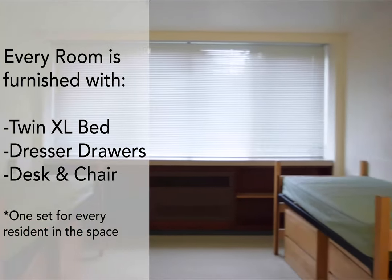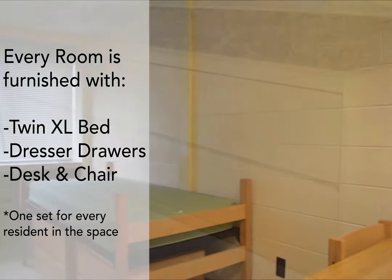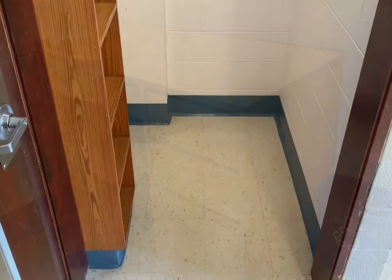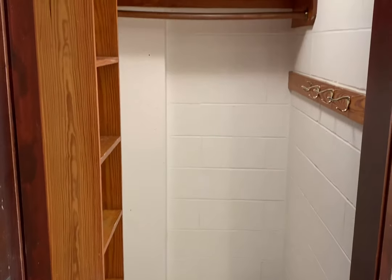In every room you will find a twin extra-long bed, dresser drawers, and a desk and chair for each person that space is designed to house. In every double room you will find two nooks for residents to hang their clothes and store some items.